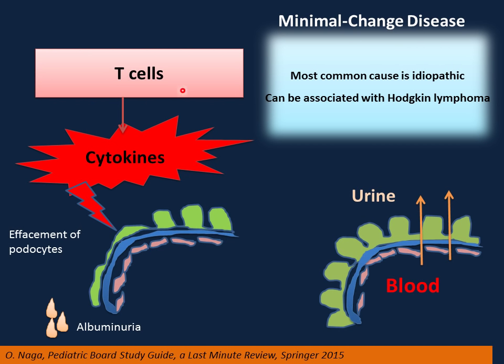Almost all cases of minimal change disease are idiopathic. It is postulated to be a disorder of T-cells that produce cytokines, which destroy the epithelial layer. The cytokines cause effacement and flattening of the podocytes, leading to leakage of albumin and subsequent hypoalbuminemia. Importantly, minimal change disease can be associated with Hodgkin lymphoma — Reed-Sternberg cells produce inflammatory cytokines that destroy podocytes and cause nephrotic syndrome. This explains its excellent response to steroids.